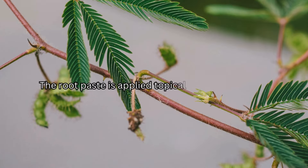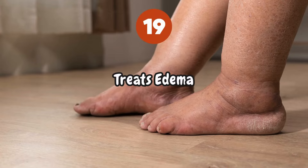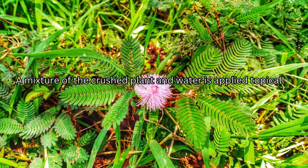The root paste is applied topically to heal sores. A mixture of the crushed plant and water is also applied topically to reduce edema.